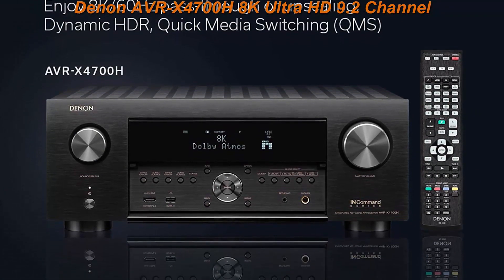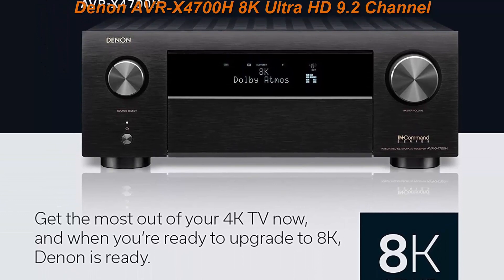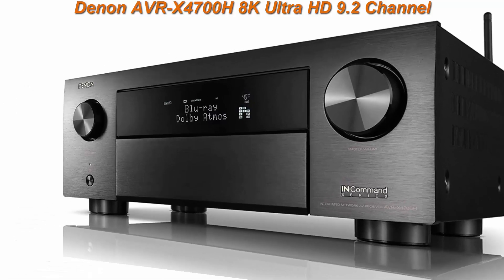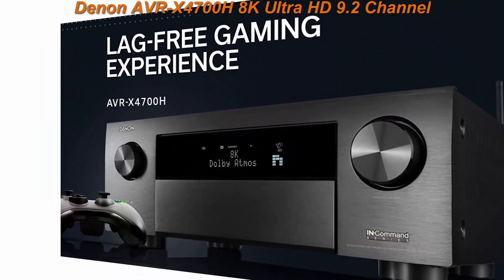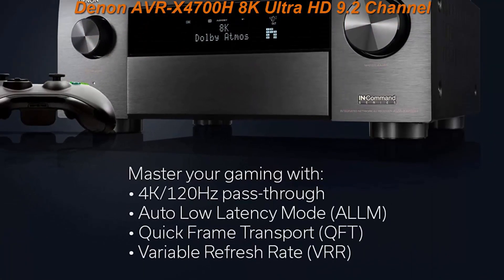Enjoy immersive surround sound with Auro 3D, IMAX Enhanced, DTS Virtual X, and Dolby Atmos, and crisp, clean picture with advanced video processing. 8K 60Hz and 4K 120Hz pass-through. Enjoy high-quality 3D audio and video knowing that the AVRX4700H is 8K ready when you are.